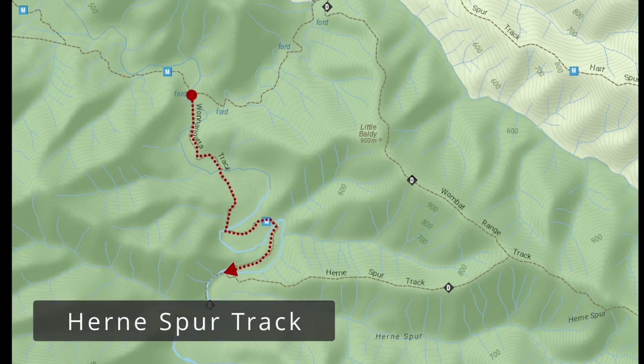Hearn Spur track runs from the lower Wanagata Valley all the way up to the Wombat Range track. It's allegedly one of the steepest tracks in the Victorian High Country.